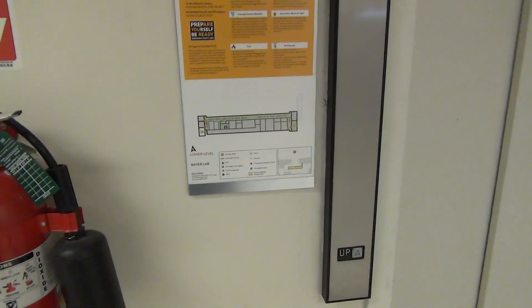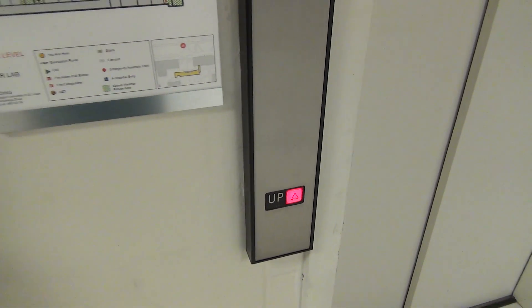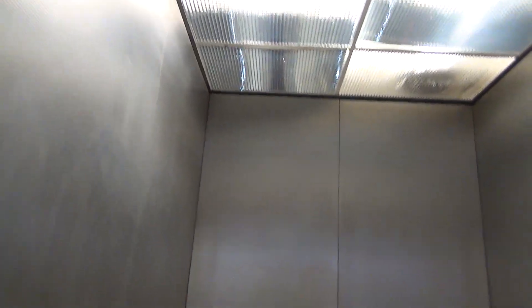So this is the elevator at Bayer Lab here at Washington University in St. Louis. Looks like it was a Dover. So we'll go to five.